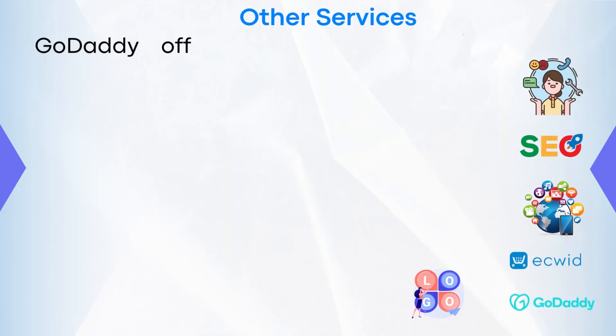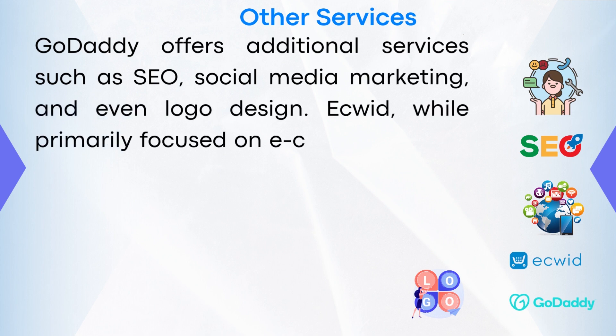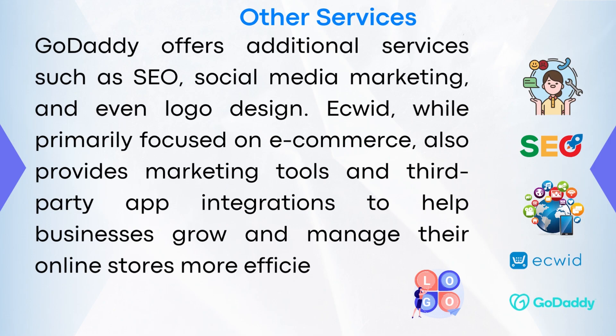Other services: GoDaddy offers additional services such as SEO, social media marketing, and even logo design. eQuid, while primarily focused on eCommerce, also provides marketing tools and third-party app integrations to help businesses grow and manage their online stores more efficiently.